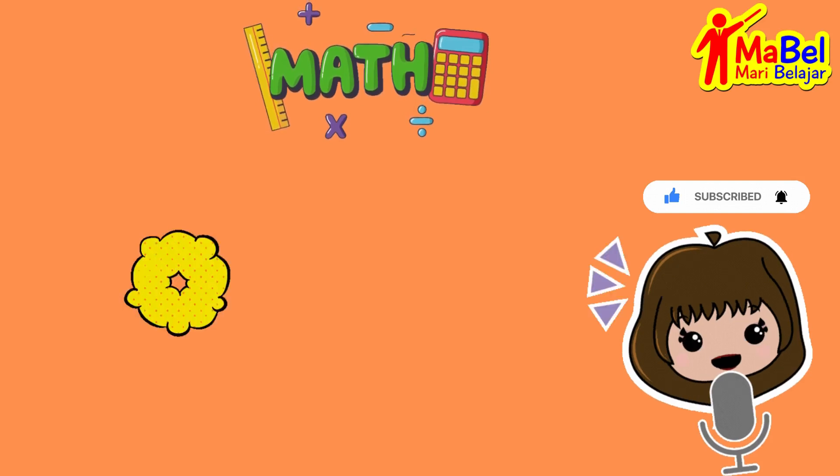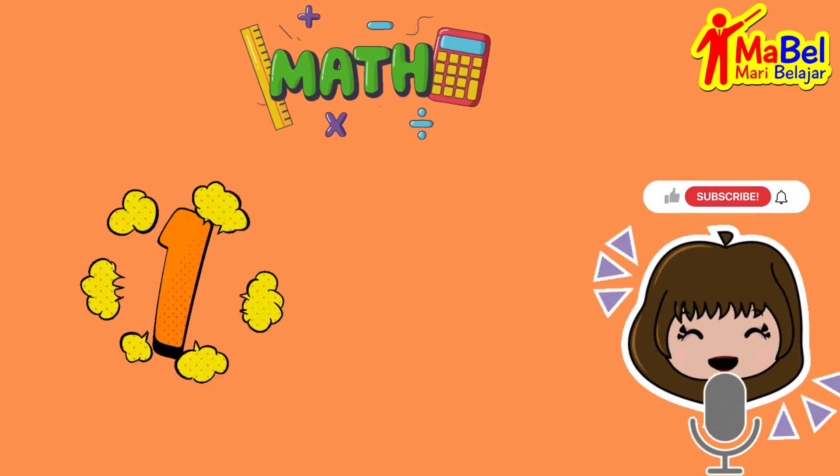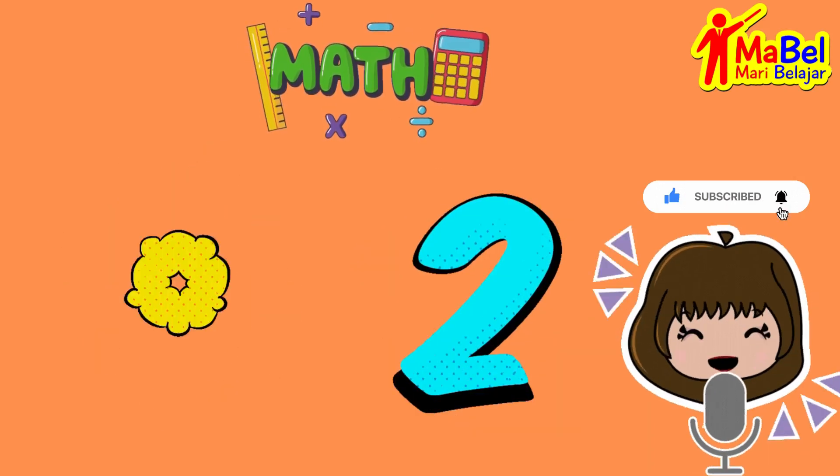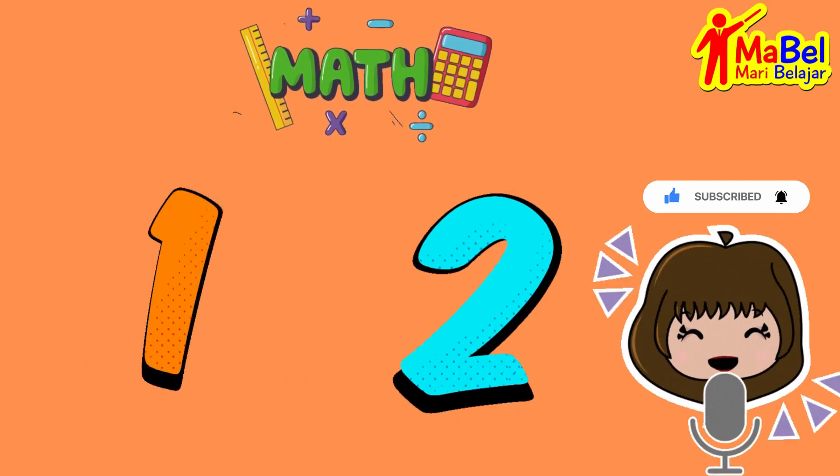Can you say one? Great job! How about two? Excellent! Now let's count together.